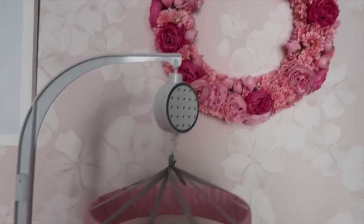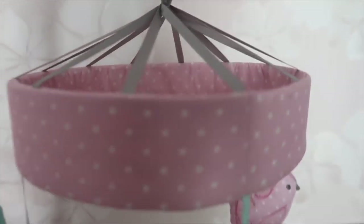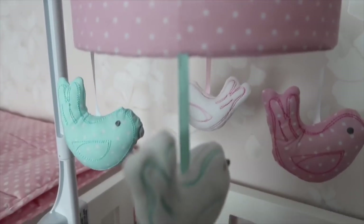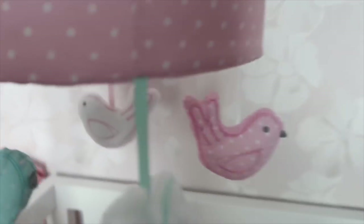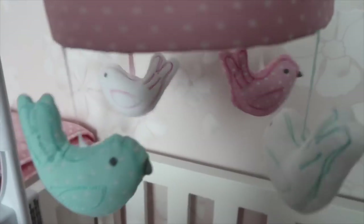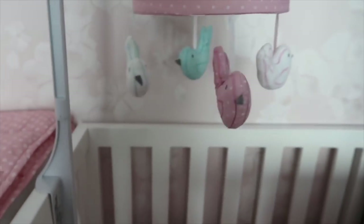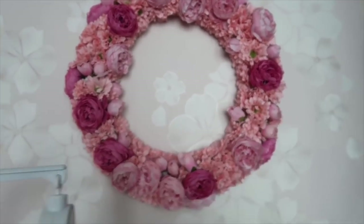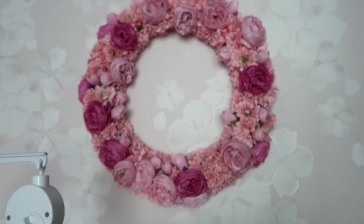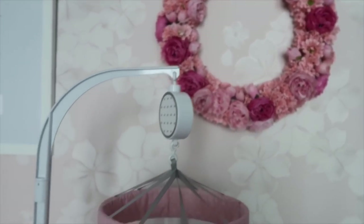This is what I call Destiny's space — this is where she sleeps and where we change her, mainly everything. This mobile here is a gift from her Tita CJ. She really likes it — she loves the sound, she loves looking at those birds going around. Next is that wreath; I made it by myself before we were preparing this space, and I'm happy with the result.